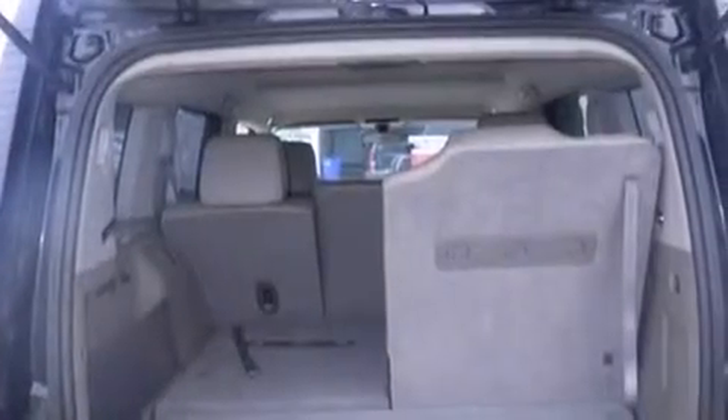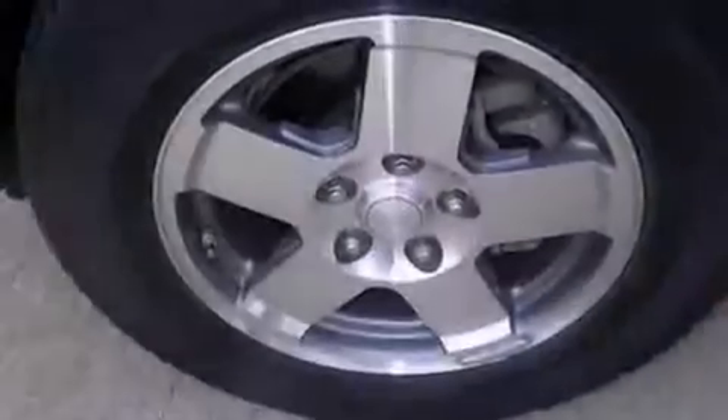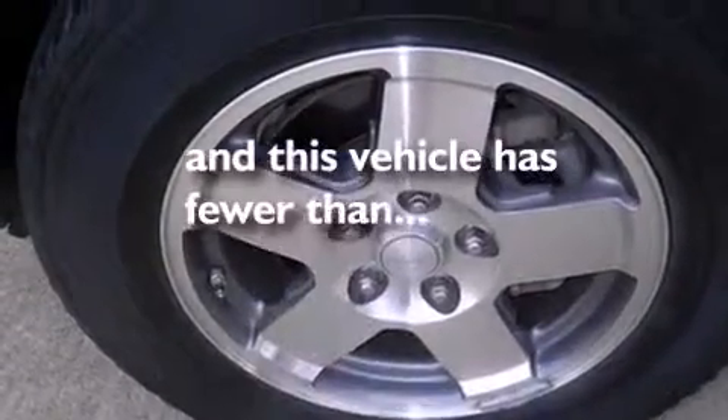An engine immobilizer theft deterrent system, privacy glass, traction control, a rear parking aid, and this vehicle has fewer than 60,000 miles on the odometer.